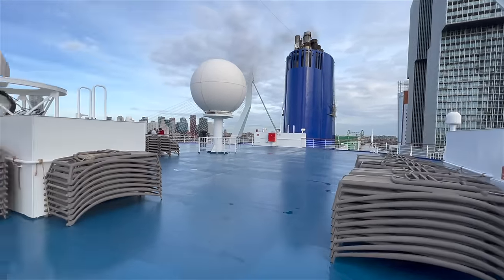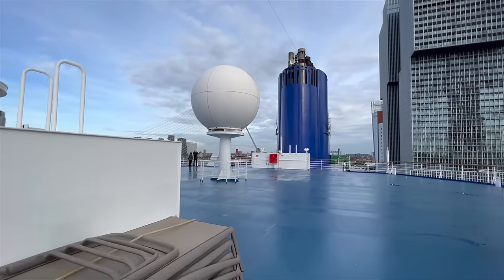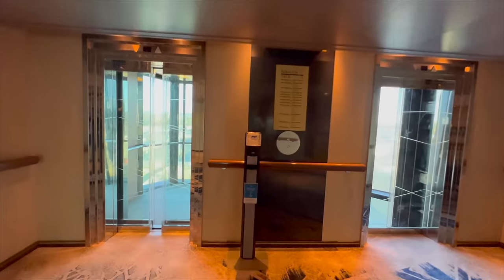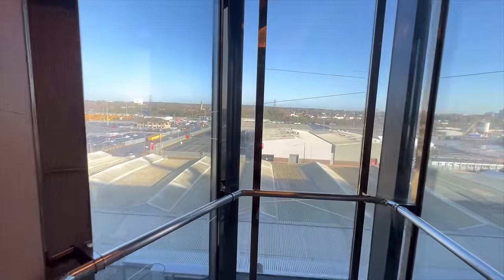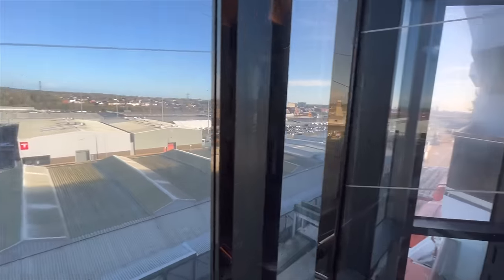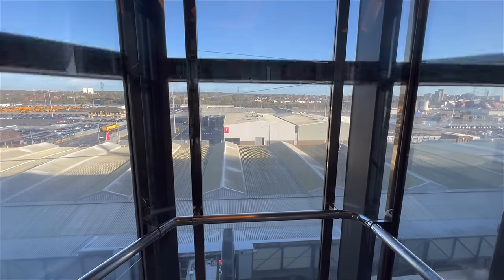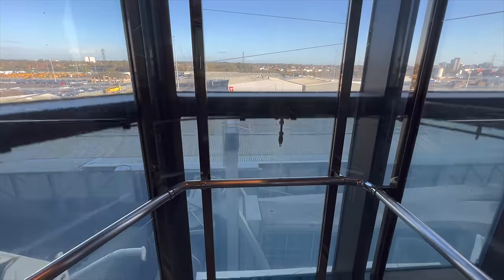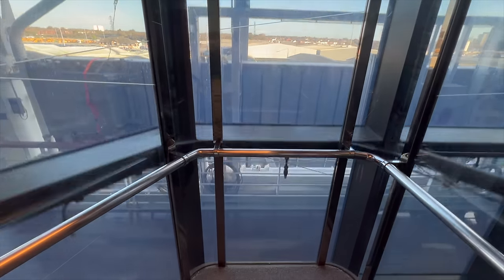Next up is an external sun deck on deck 11 — another one that not too many people knew about. Anytime I came up here I'd pretty much be on my own. Before I finish the tour, here's one final tip: P&O Arcadia has got glass elevators. I'm not going to tell you exactly where they are — you'll have to find them — but imagine looking out over the open ocean from them. It would be beautiful.